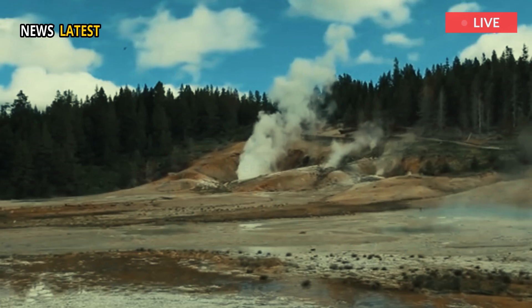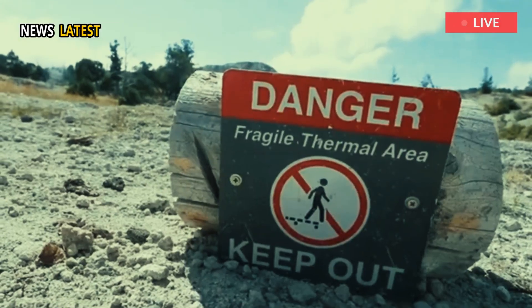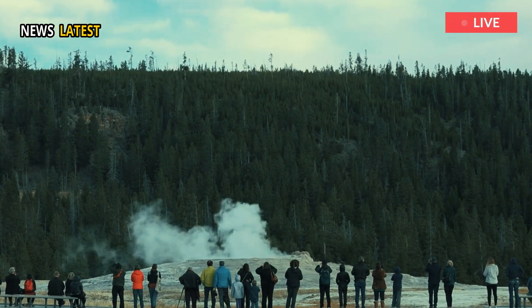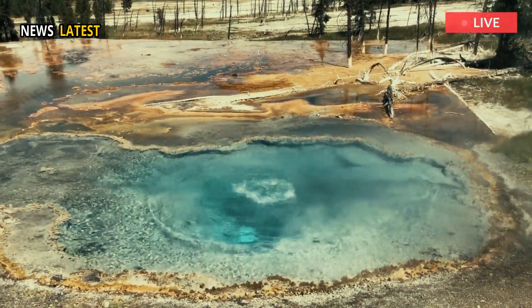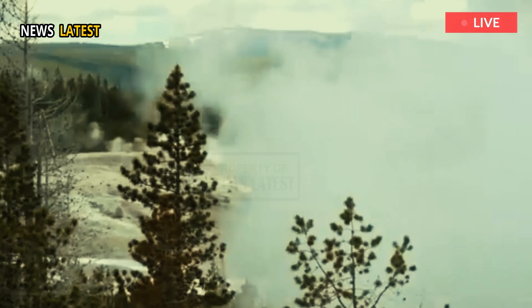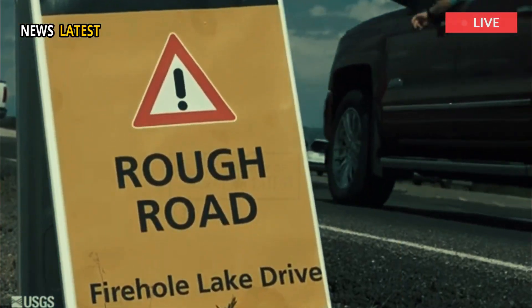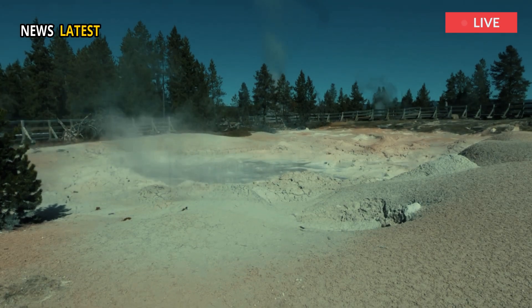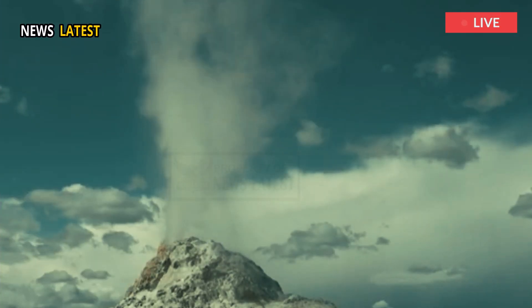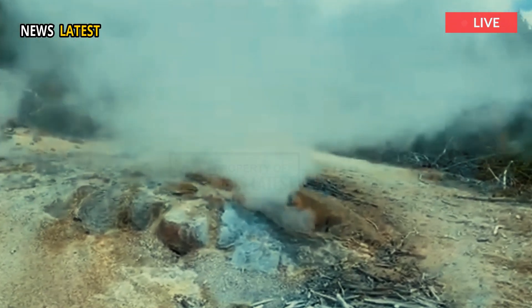A new thermal vent spewing steam in the air at Yellowstone National Park is gaining attention, mainly because it's visible from a road, rather than any significant change in the park, famous for its thousands of geysers, hot springs, and bubbling mud pots. When Yellowstone's roads open to car traffic in April, tourists will be able to view the new steam column from a pullout as long as the vent remains active. It's located in an area about a mile north of the Norris Geyser Basin.